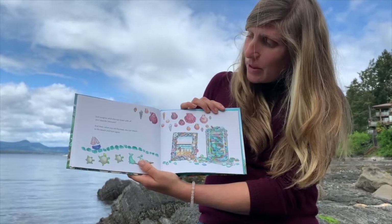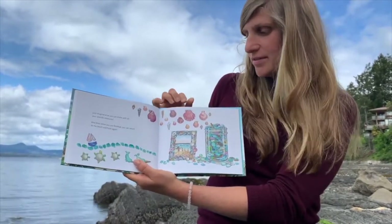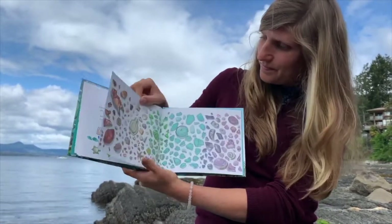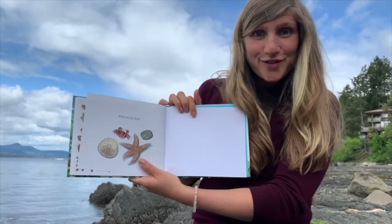Just imagine what you can make with all your seaside treasures, and then when you are finished, you can return to the beach and hunt again. What will you find?